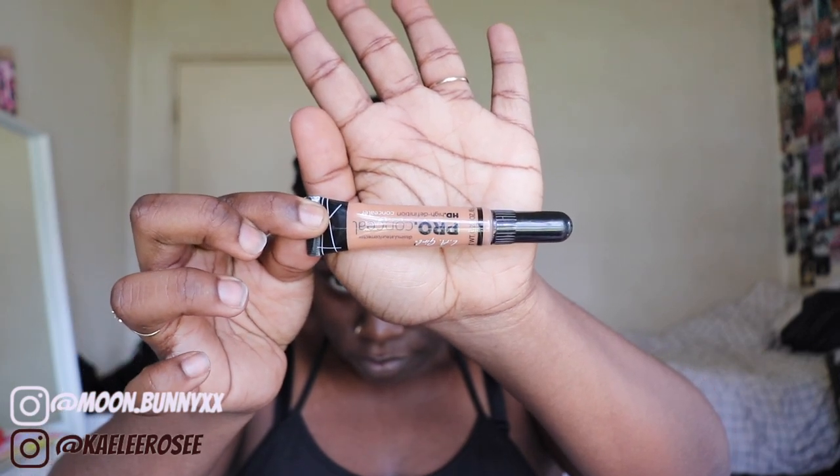Hey guys! Welcome to Glamour TNK. It's Kintyia! So welcome to our channel. I'm going to be starting off with the eyes today for my look.